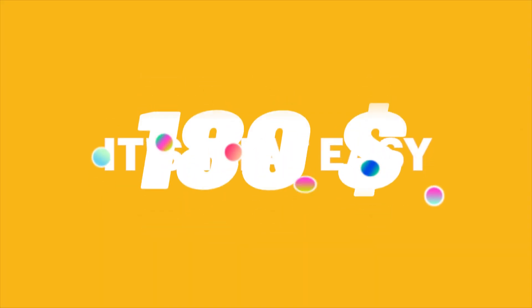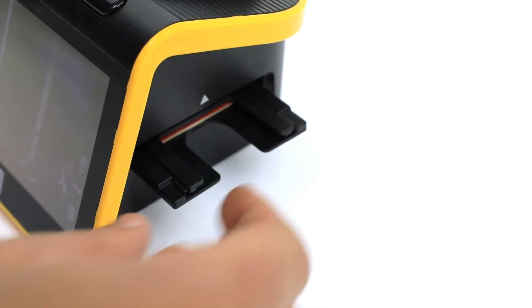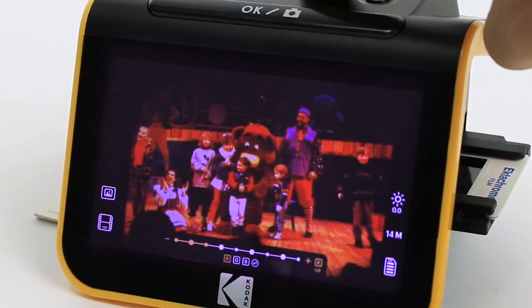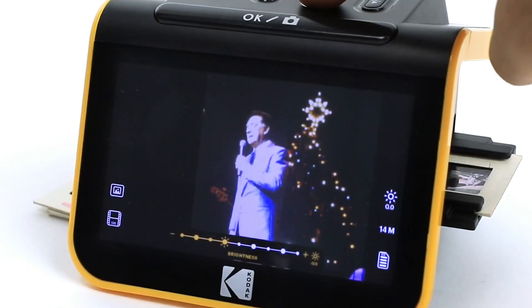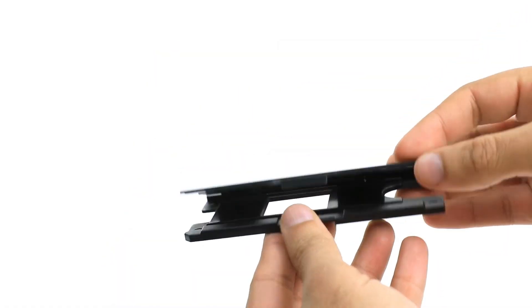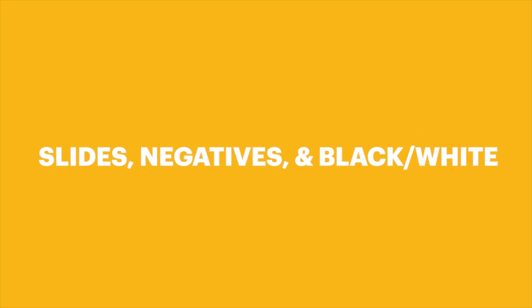Top 18 is a device that allows you to convert negatives and slides from 35mm and 110 film to high-resolution 22MP digital photos. It features a large 5-inch LCD screen for previewing and editing scans, and has automatic color balance and exposure control for optimal results. The scanner can save scans to an SD card and can also be connected to a computer via USB for additional editing and sharing options. Overall, it is a great choice for digitizing old film negatives and slides.